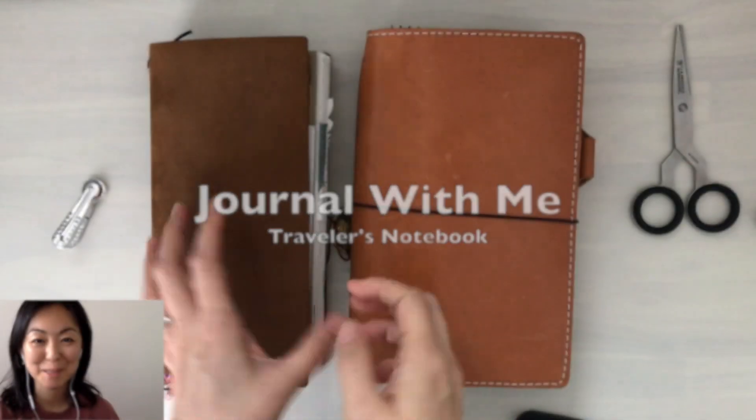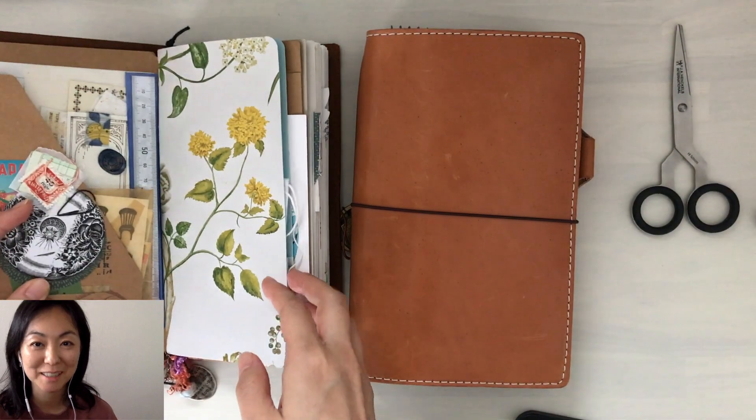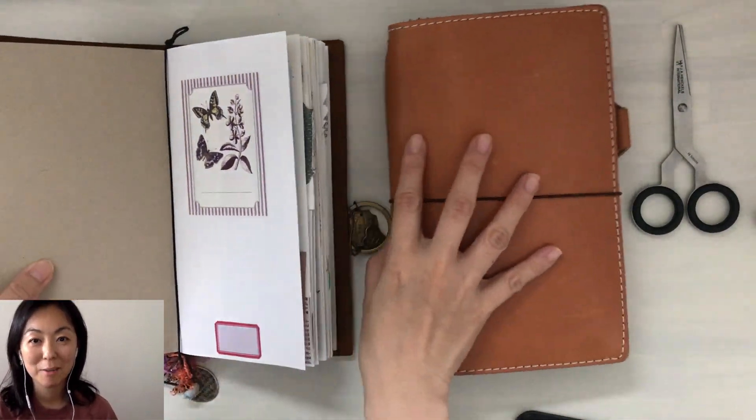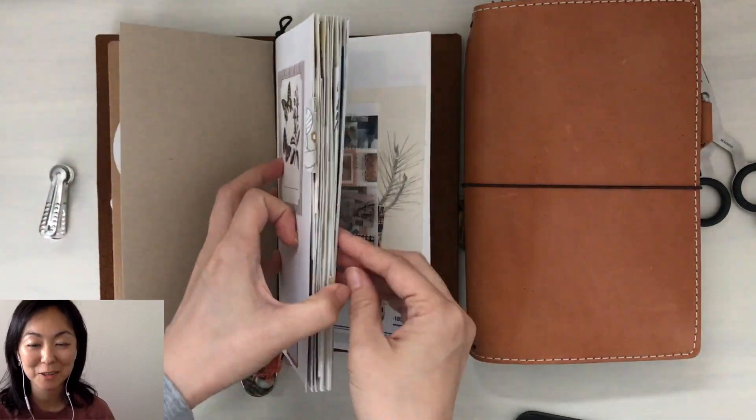Hi, it's Mids from MyLifeMids. I hope you are doing well. I'm going to try this new video format, filming from my laptop, so I hope this works out.